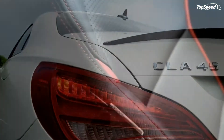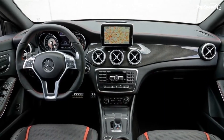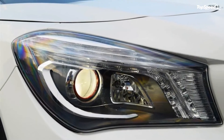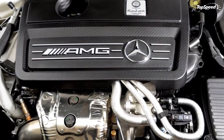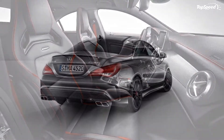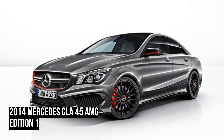Prices. On the European market, the new CLA 45 AMG Edition 1 is priced at €63,099.75, about $82,000 at the current exchange rates. No US pricing is available yet, so we are not certain if the Edition 1 model will show up here or not.